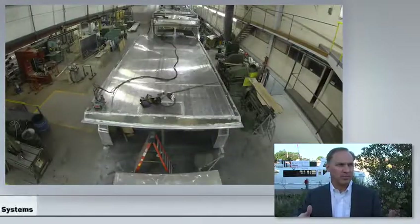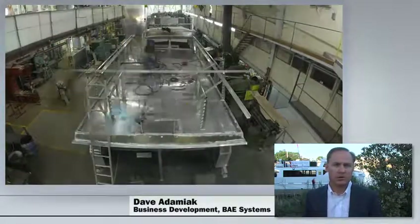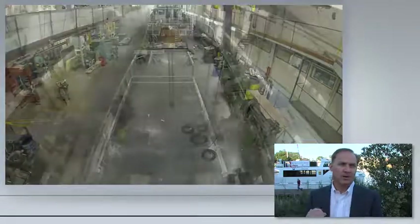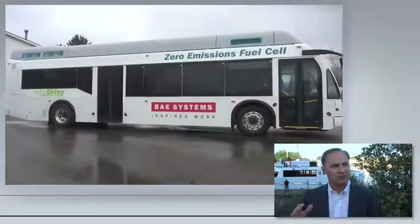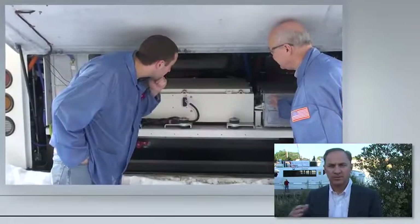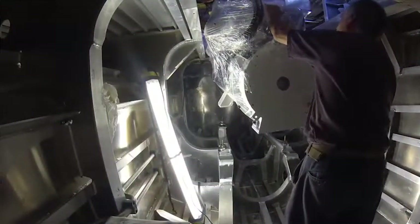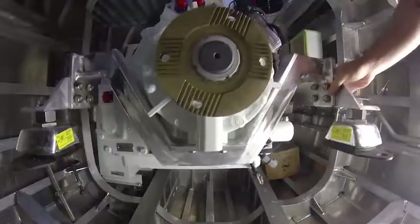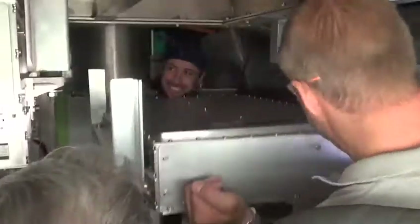We took the system as it's applied on the bus and translated and integrated it into a boat. As a system, when you take a look at it, all the hardware is the same. It's easy to say it's a cut and paste from what goes on the bus to what goes on the boat. Because if we take it into the engine room and start to point out the components, it looks exactly as if we're in the engine compartment of the bus. There's a tremendous foundation of intellectual property that has continued to grow.